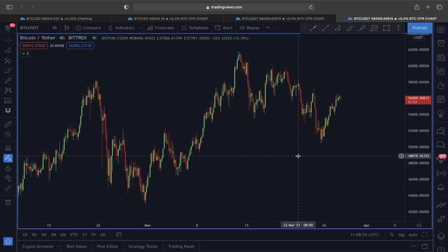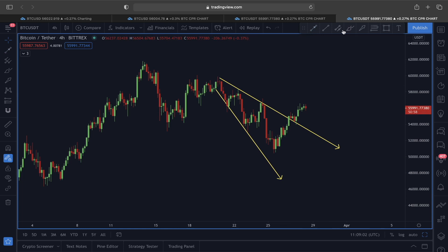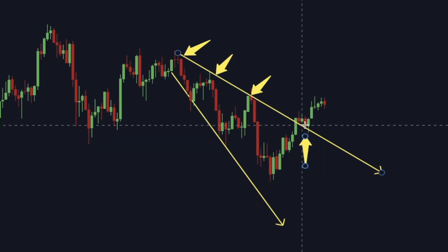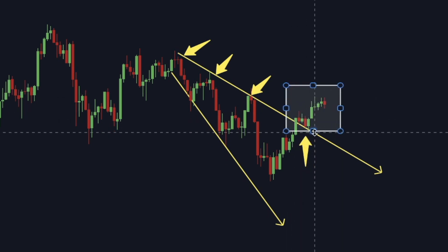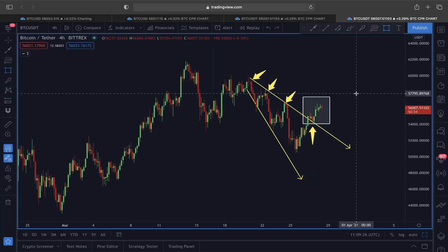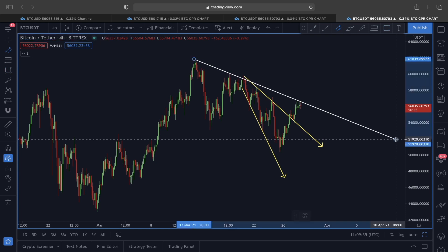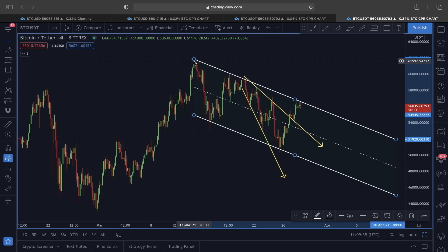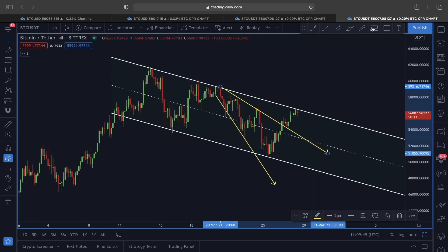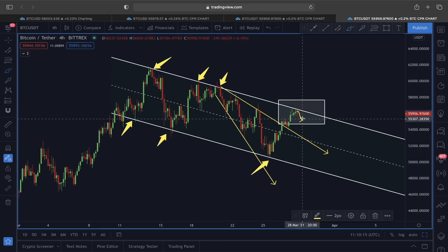Switching to the four-hour timeframe — yesterday I showed you a very interesting scenario known as a descending broadening channel playing out for Bitcoin. The price already broke out of the temporary resistance line; the upper line acted as resistance and we had a pullback. Once we broke out, I said on yesterday's video that Bitcoin could come back to retest this previous resistance line and then make a move in an upper direction. That is exactly what is happening now. Additionally, the price of Bitcoin could also be forming another descending channel, with the upper line acting as a very strong resistance right now.